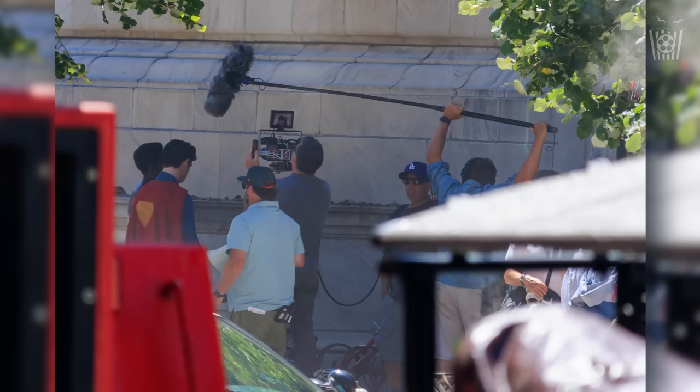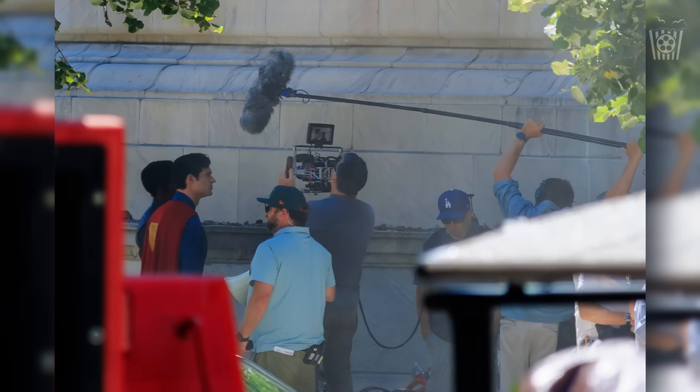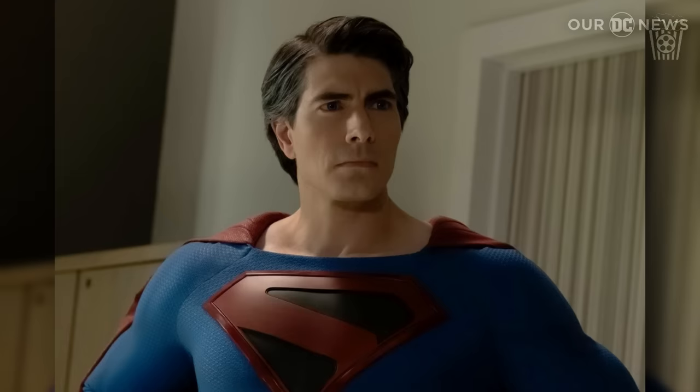Just as I am making this video, some more set photos have released of Superman talking to Mr. Terrific whilst being filmed, and I'm intrigued to see what they are talking about. I'm also really excited to see what else we get as time goes by, and you will definitely be hearing all about it in the next episode.